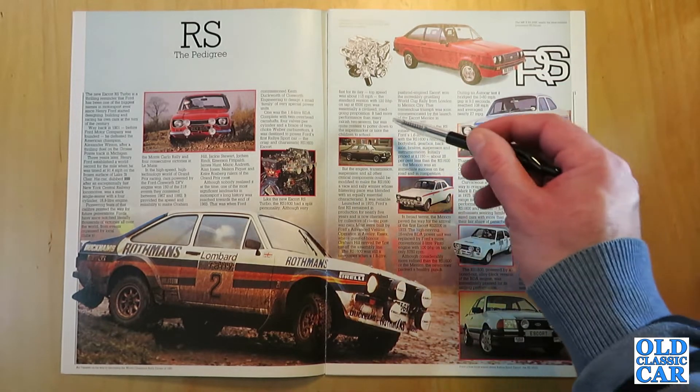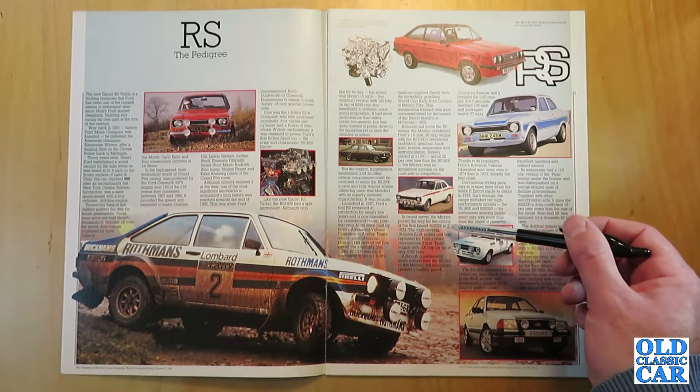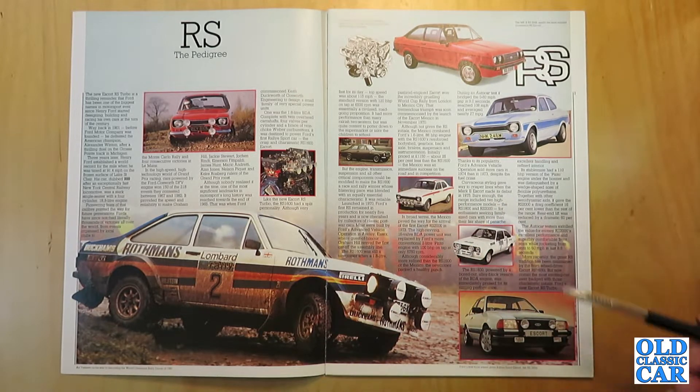The brochure then covers the Escort Mexicos, BDA variants, RS 2000, and Mark II Escort RS models. It then mentions the RS 1600i, which was produced in very limited numbers. The text reads: 'More recently the great RS tradition has been maintained by the front-wheel drive Escort RS 1600i. But now comes the most exciting car ever badged with those charismatic initials — Ford's new Escort RS Turbo.'